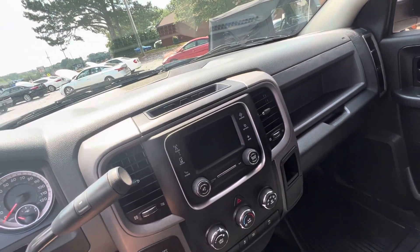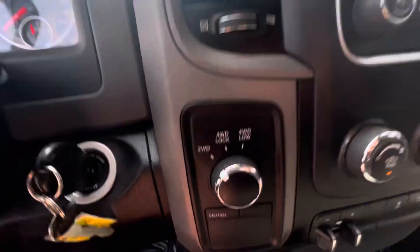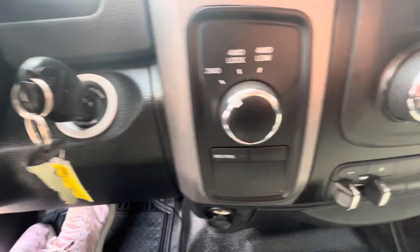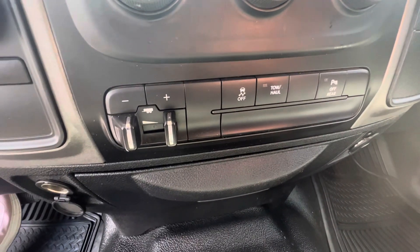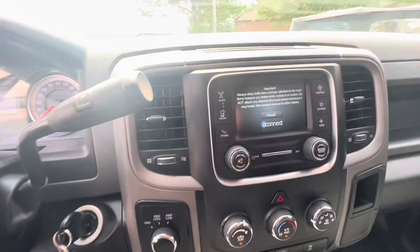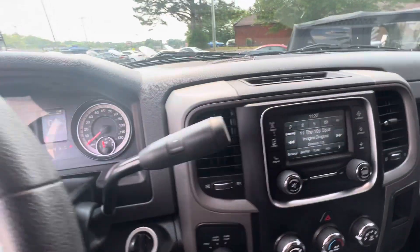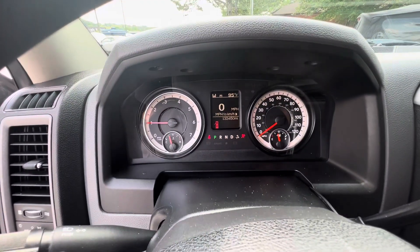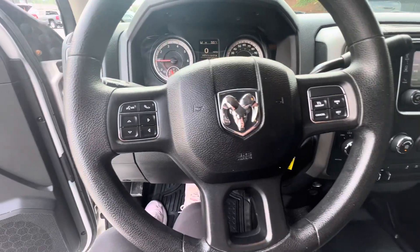Let's start it up. You've got your four-wheel drive controls, trailer brake, tow/haul mode. You can turn your rear parking sensors off. Cold AC. Bluetooth for your phone. No warning lights on. All your steering wheel controls are here.